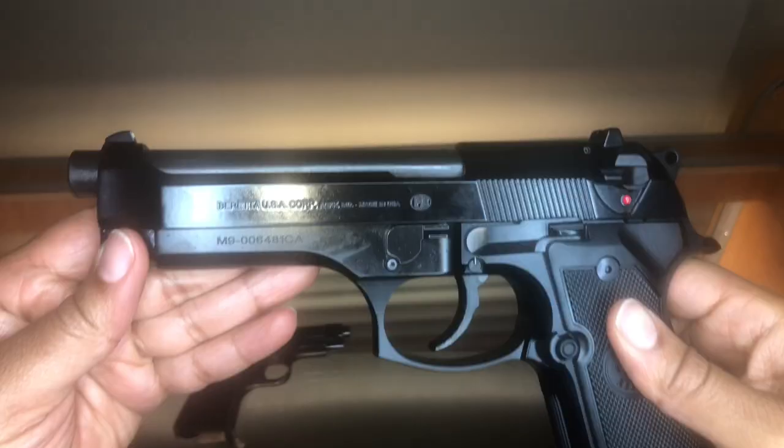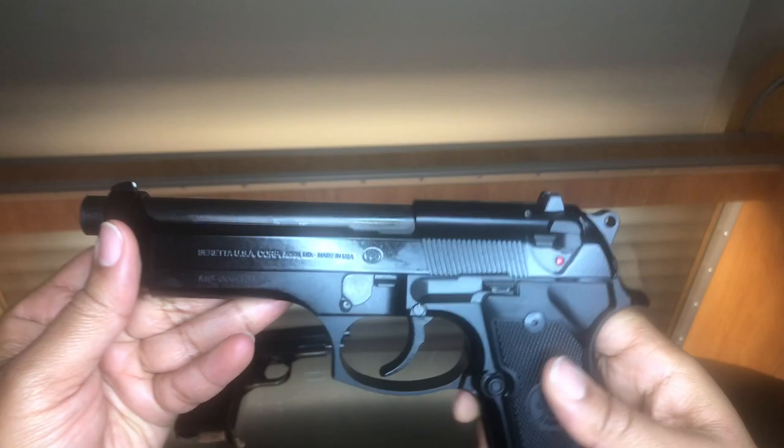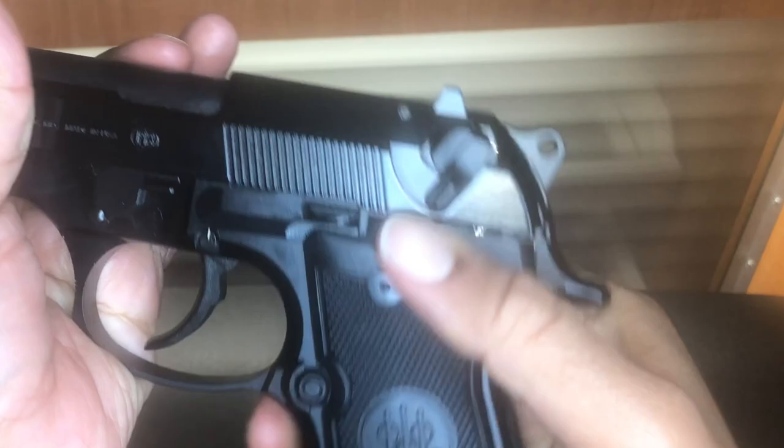The M1934 stayed in production up into the early 1990s and ultimately evolved into the M9, or Beretta 92, which is the 9mm full-size pistol adopted by the U.S. military in 1985. The M9 maintains the same open slide design, with a thumb safety that's ergonomic and also acts as a decocker, plus a push button mag release.